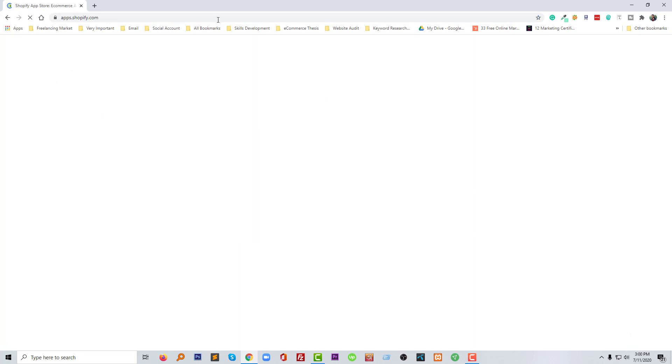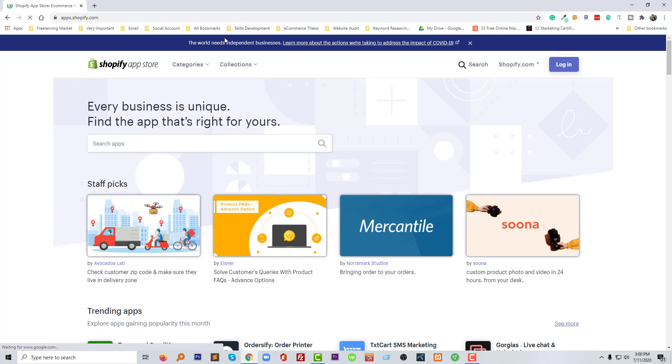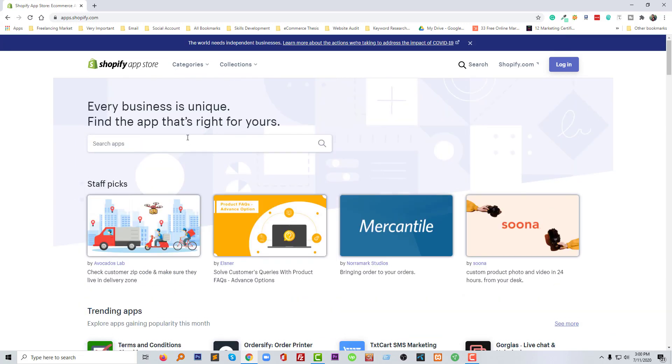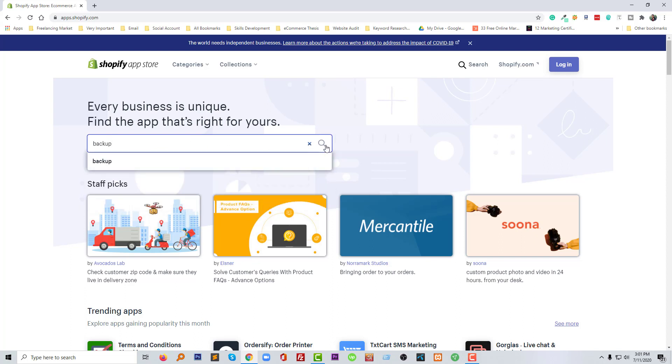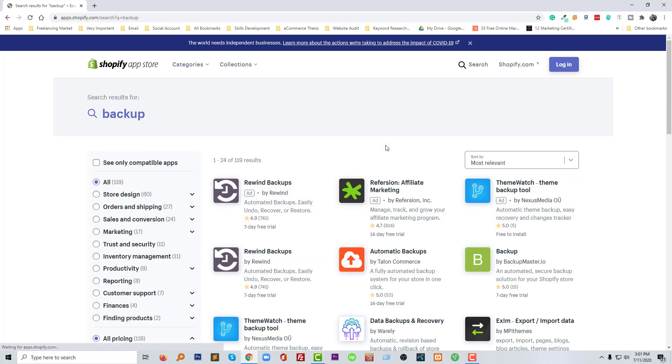Here we will try to find a top-level Shopify backup app, so I'm going to search for 'backup' and click on the search icon. Here we will find a lot of backup-relevant apps that we can use, but of course we need to use the best app for our online store.